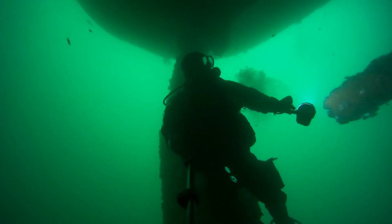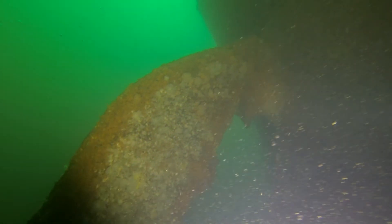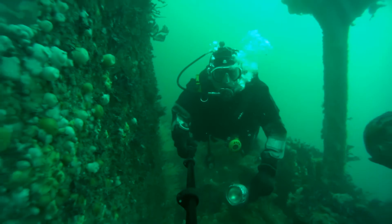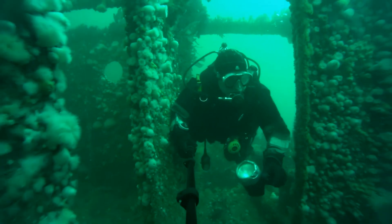The propeller was obviously salvaged long ago. After visiting the rudder we made our way up the stern towards what I believe is called the poop deck, and from there I swam through a companionway towards the rear holds.